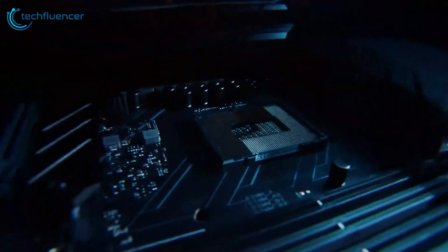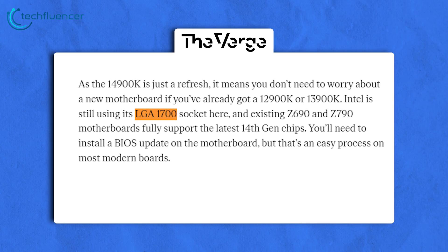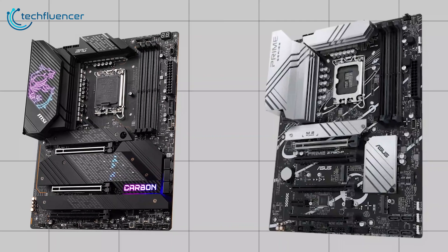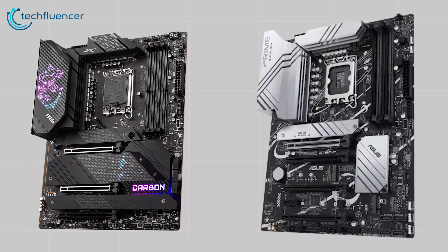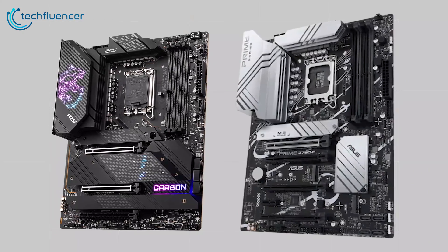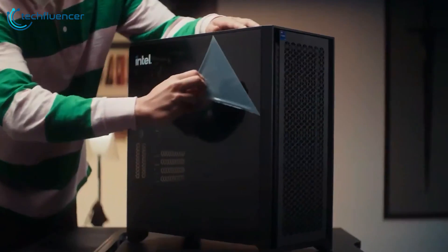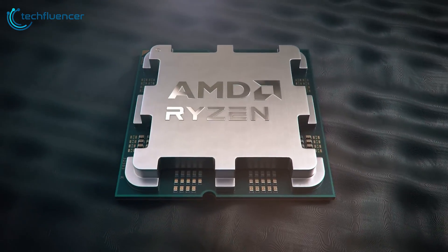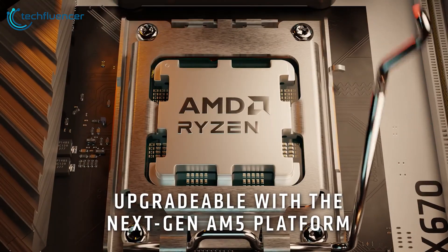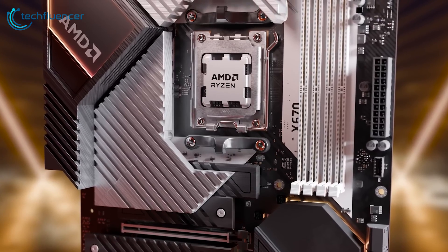As for motherboard compatibility, the i5-14600K uses the LGA 1700 socket, ensuring compatibility with motherboards designed for 12th and 13th gen processors. For those already equipped with compatible motherboards, transitioning to the i5-14600K is as easy as a BIOS update. Intel deserves praise for this user-friendly approach, allowing cost-effective upgrades without the need for a brand new motherboard. On the other side, the AMD Ryzen 5 7600X demands an AM5 socket, which might make it the pricier choice for those starting from scratch.